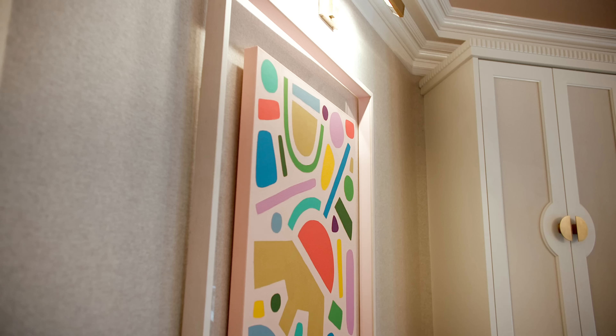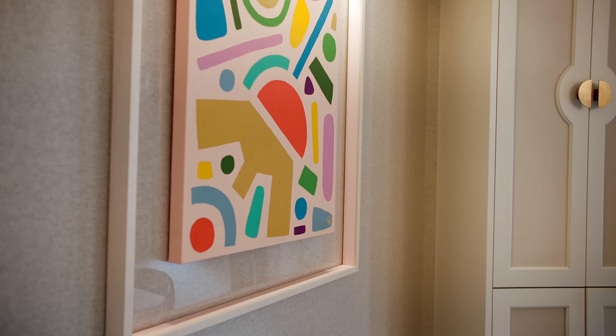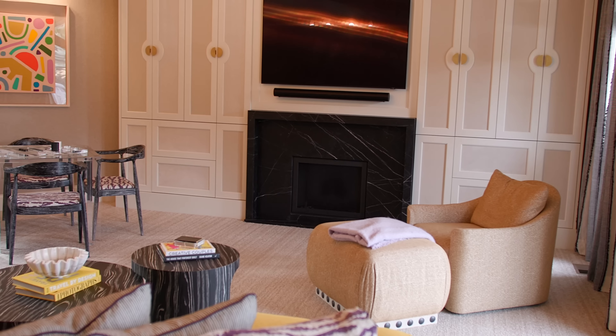Why did we think we could upholster doors with nail heads and make them that luxurious? Our client is the answer to that. She has truly been the inspiration to so many of the decisions we have made on this project — she is a risk taker, she is a trendsetter. We've always looked to her personality, her entertaining style, and the decisions we've made throughout the home. Another thing we did to make this room feel cozier is we covered the walls in a wool wallpaper. It's very subtle but you can definitely feel the difference in here.